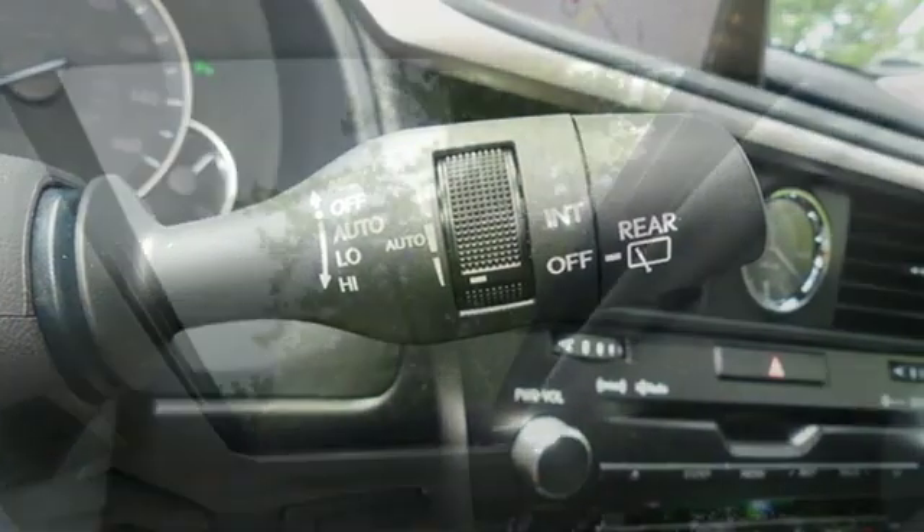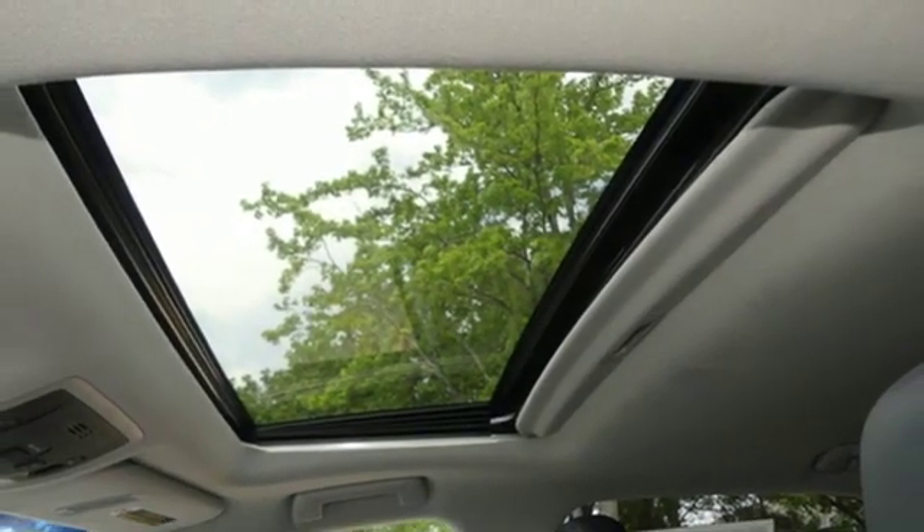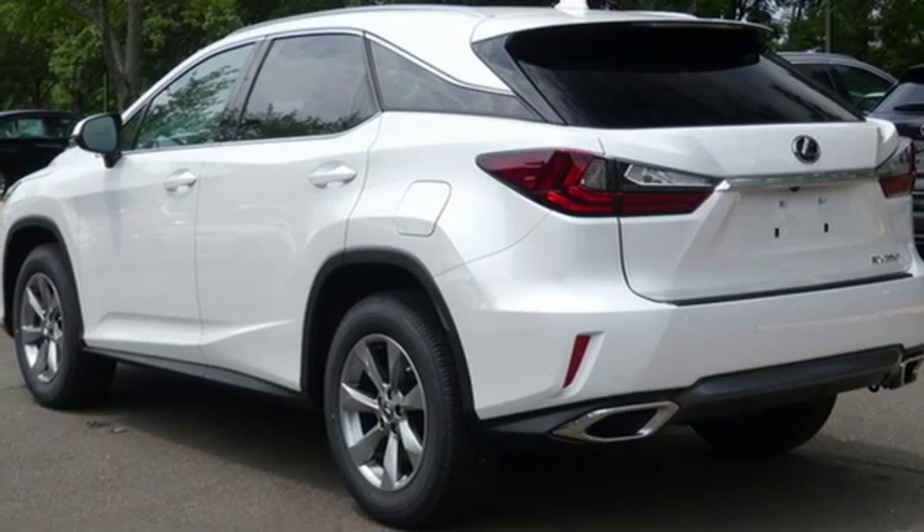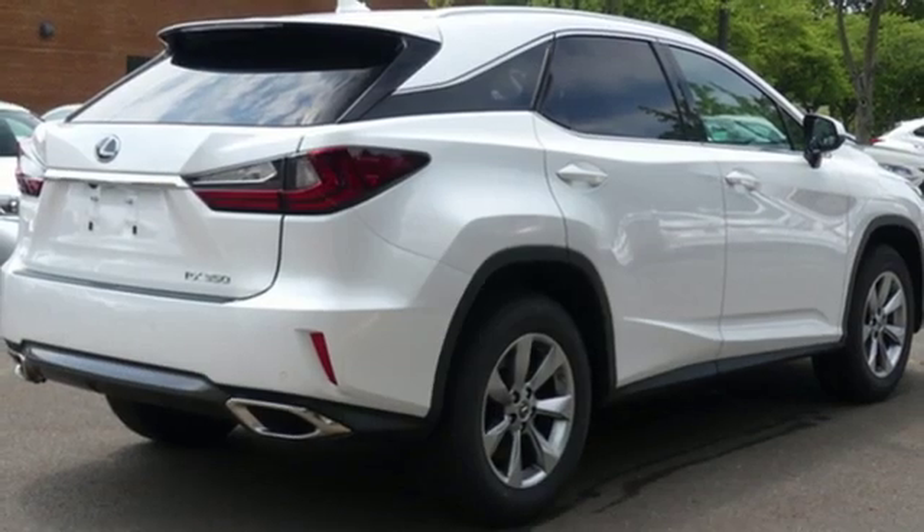Autonomous cruise control, streaming audio, doors and push-button start proximity key, power telescoping steering column, auto dimming rear view mirror and automatic transmission.